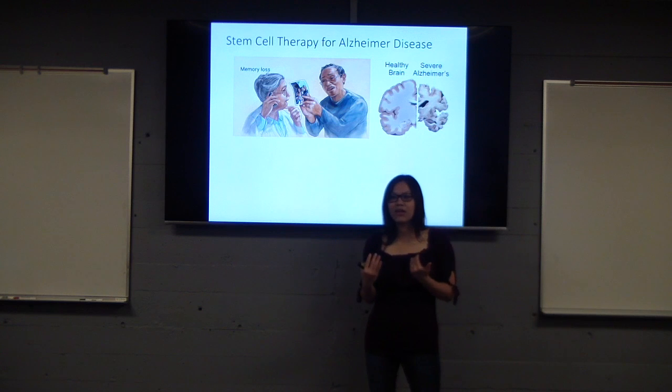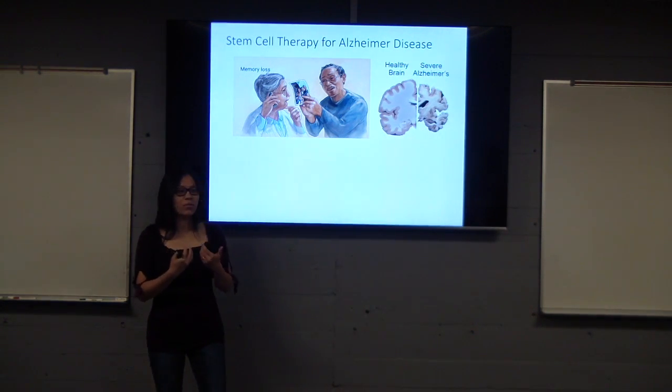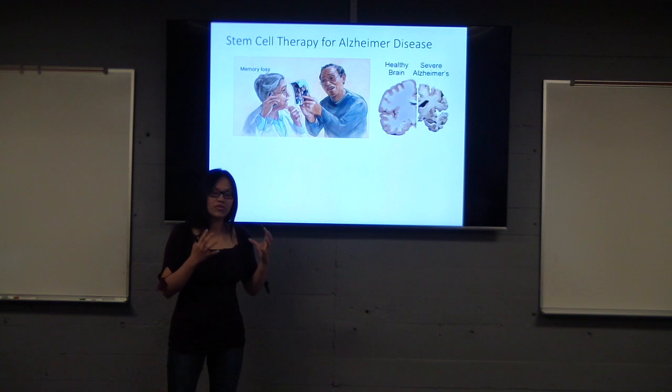And when the cell dies, disconnection between the cells will appear, and the brain will start shrinking.